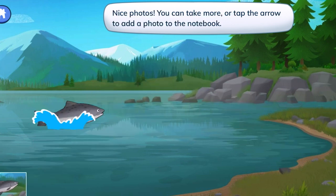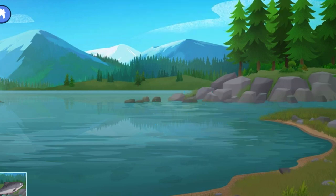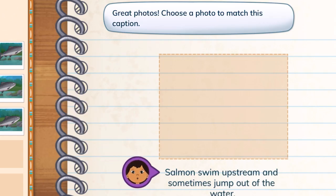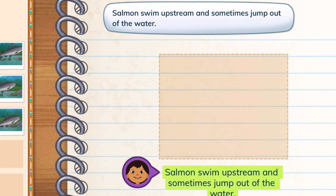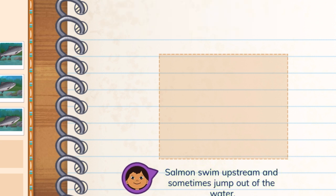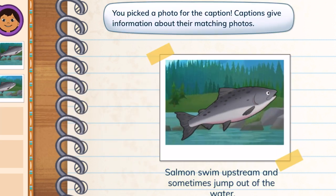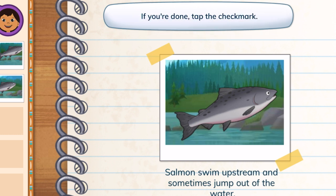Nice photos! You can click more or tap the arrow to add a photo to the notebook. Great photos! Choose a photo to match this caption. Salmon swim upstream and sometimes jump out of the water. You picked a photo for the caption. Captions give information about their matching photos. If you're done, tap the check mark.